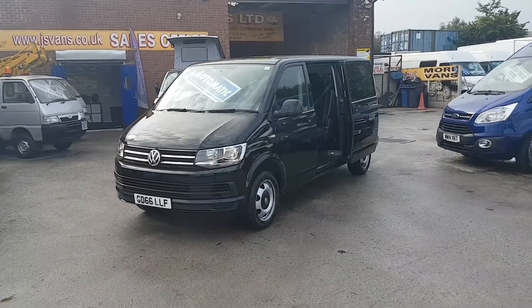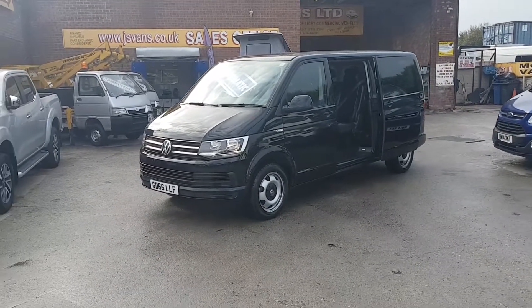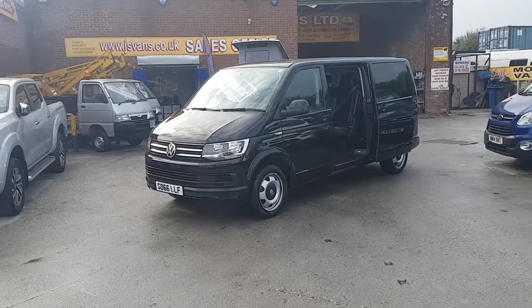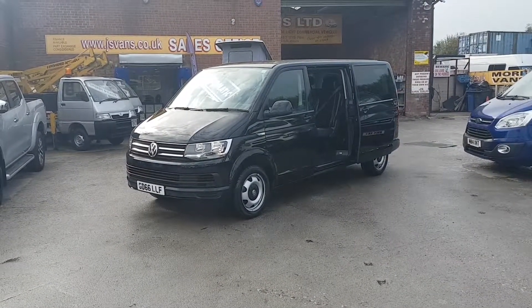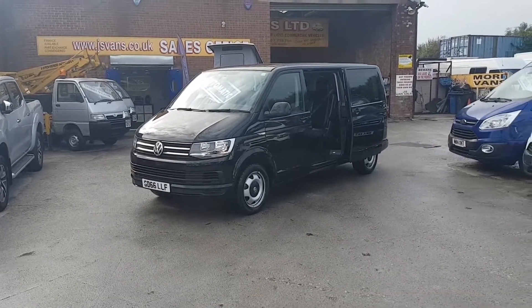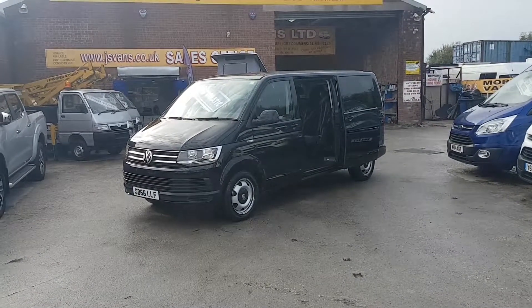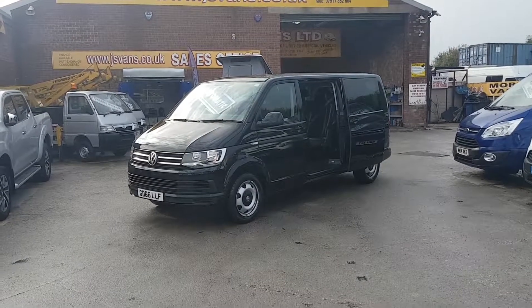Welcome to JNS Commercial Van Sales Limited. This one is the VW Transporter SE long wheelbase shuttle passenger minibus. It's a September 2016, 66-reg, T6 model. Good spec on these minibuses — we have a choice of these available at the moment: two in black, one in silver. They're all the same spec, same reg, same price.